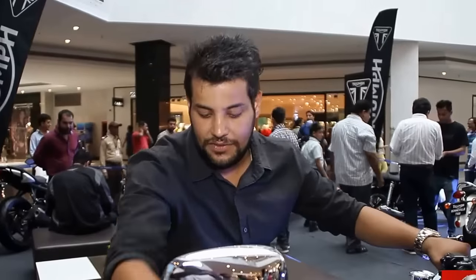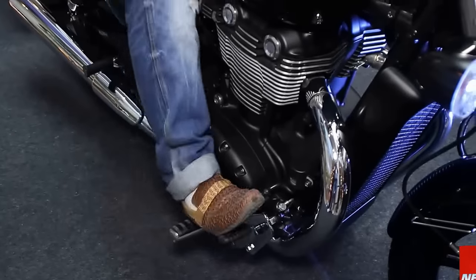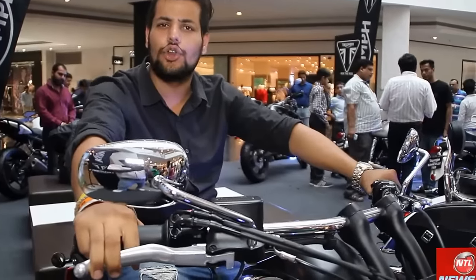Let's see the Thunderbird Storm. The seating position is very comfortable, coming with footpegs in the front. It's a full 90-degree angle suitable for city rides and highways. It's a cruiser bike and an easy-to-ride bike. The price of this is 14,80,000 rupees.